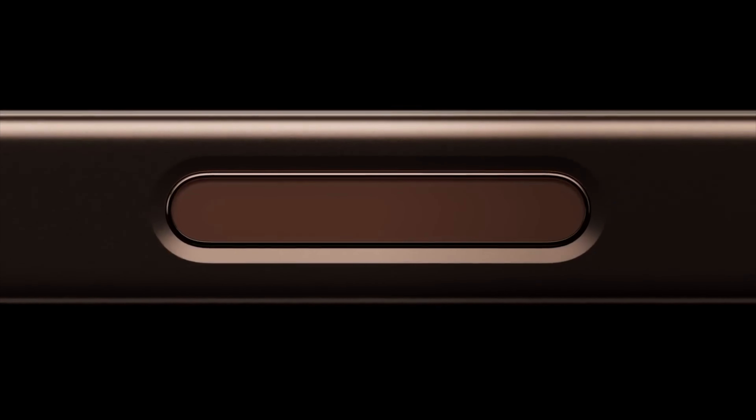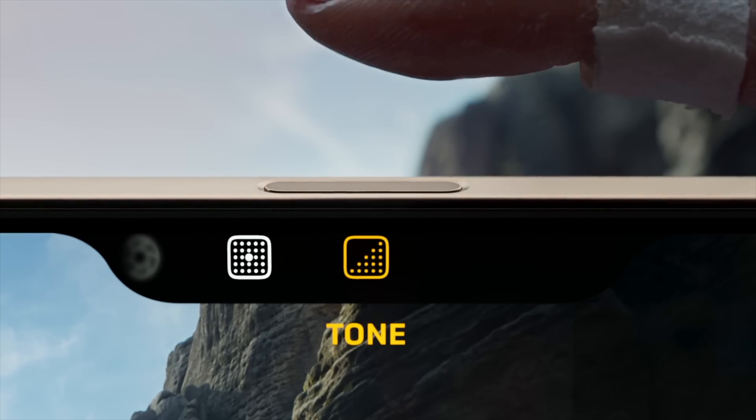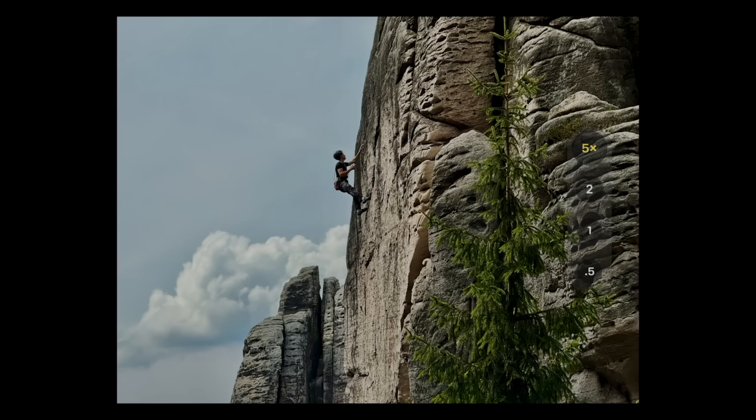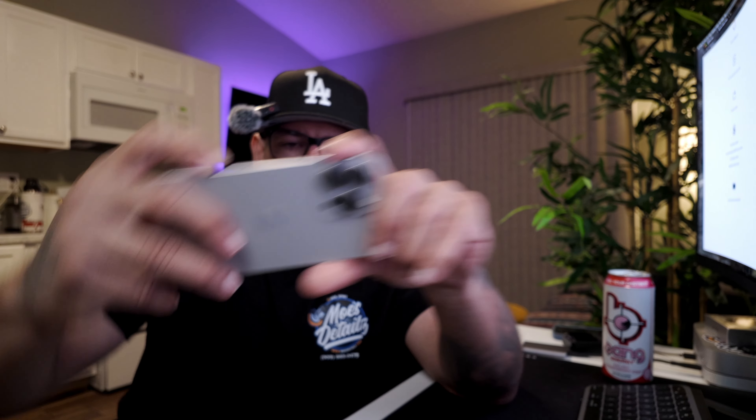Camera Control is now a physical button on the side of the iPhone 16, which is super convenient — you can whip out your phone and access the camera in landscape or portrait mode. It also lets you physically zoom in and out between lenses and adjust f-stop for video or photos. That's a great addition for content creators, though it alone wouldn't make me upgrade from an iPhone 15.